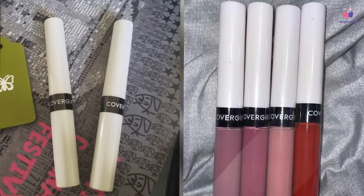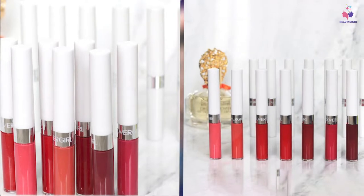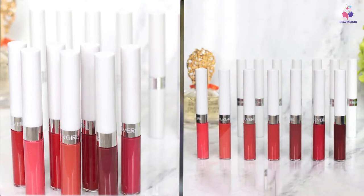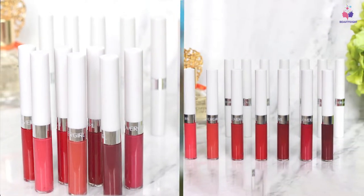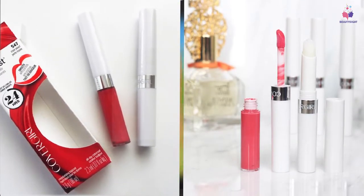No matter how you use it, it's totally transfer-proof and it holds up beautifully for over 12 hours as well as after drinking or eating. The only product that beats this stain for longevity is the Superstay Liquid Lipstick from Maybelline, but it has a less comfortable lip feel.